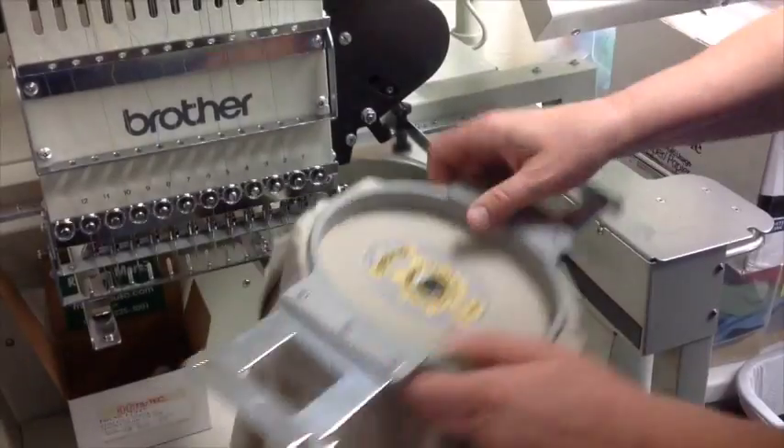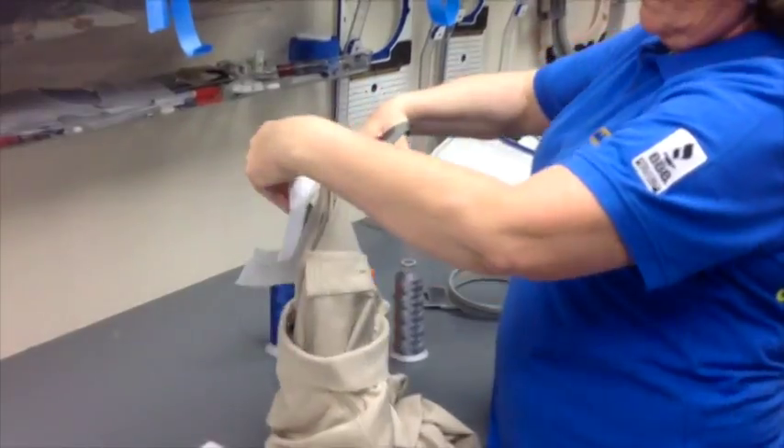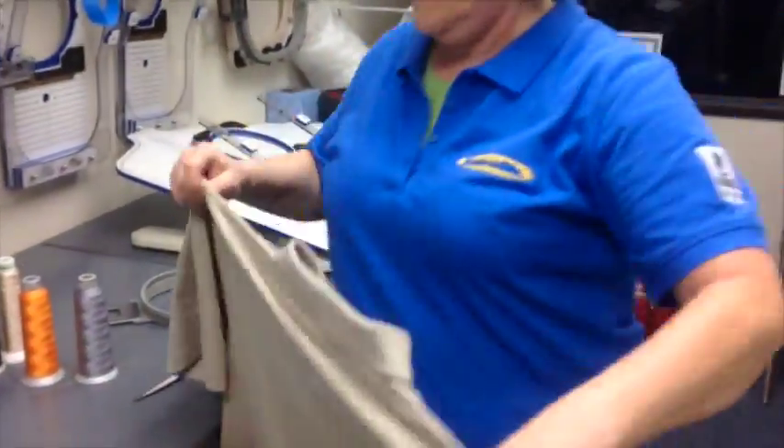From the time you place your order, it typically takes 7 to 10 days for embroidery. If you need to expedite, be sure to let us know.